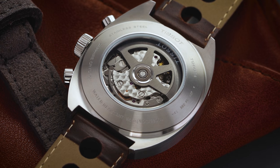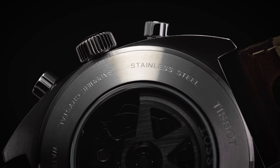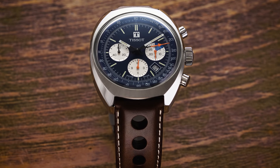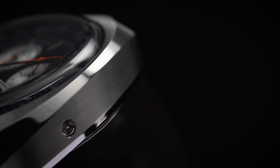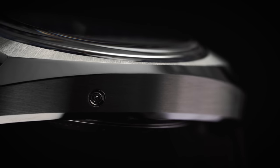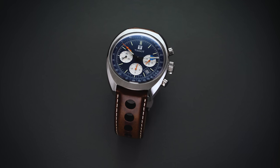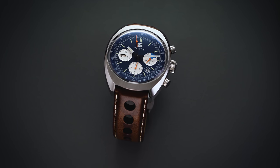This ETA 7753 variant provides up to 60 hours of power reserve while operating at 4Hz, or 28,800 vibrations per hour. This movement is similar to its more famous cousin, the ETA 7750, in terms of architecture, but features a signature 3-6-9 layout of the registers rather than the 6-9-12 layout, as well as a 4 o'clock date location without crown adjustment. The ETA 7753 is a formidable movement used by many brands; these movements are thick — about 8mm alone — but in terms of reliability and entry-level Swiss mechanical chronographs, these Valjoux options are leaders for a fully integrated chronograph movement.